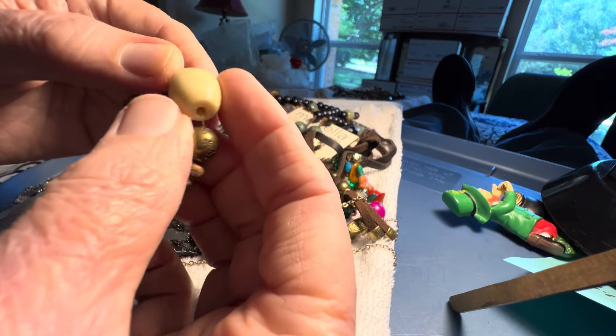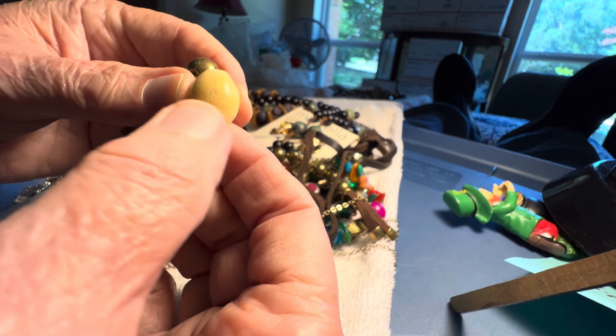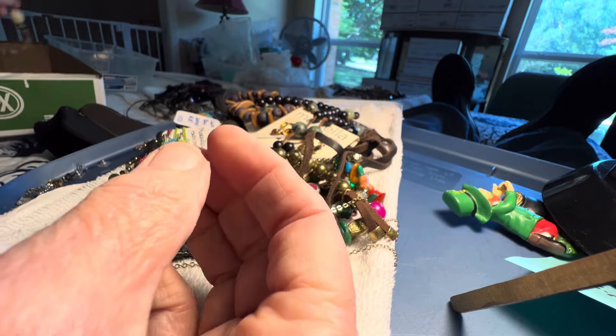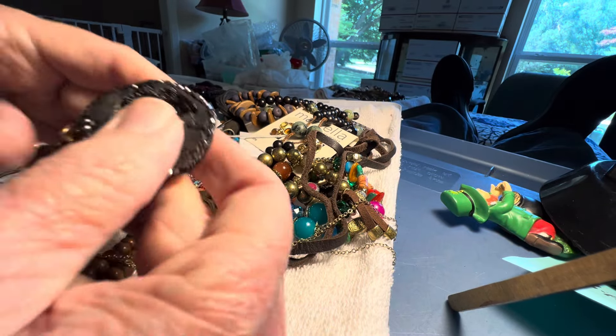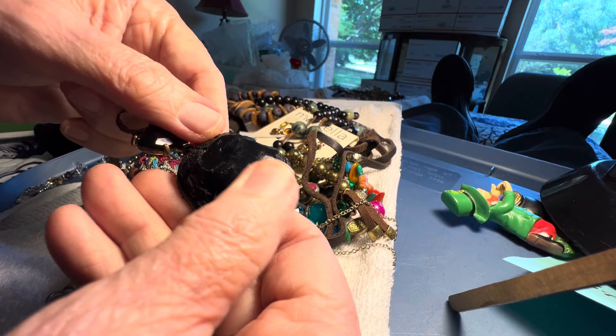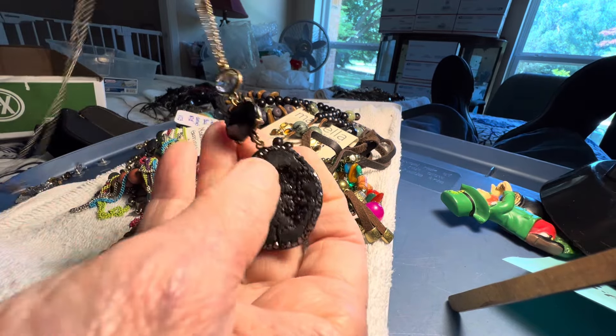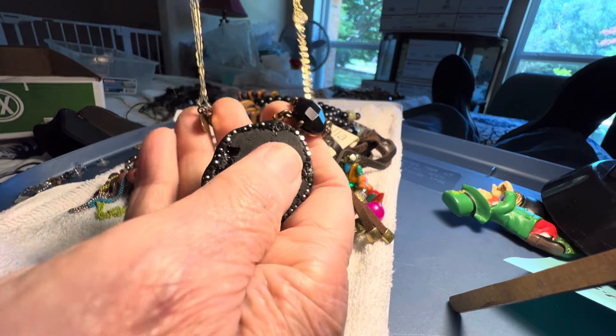This is interesting. This is bone, I believe, with shell. Two dollars. This is a druzy black — been polished. I think it's real. Four dollars.